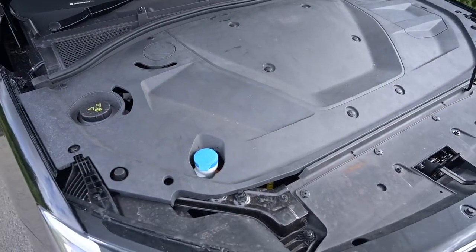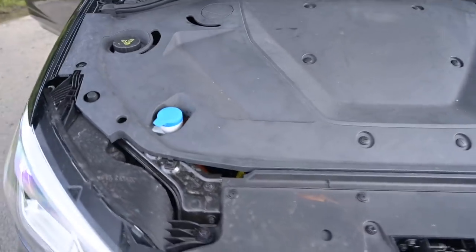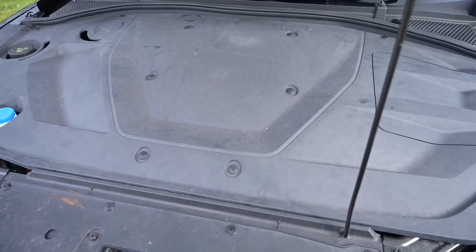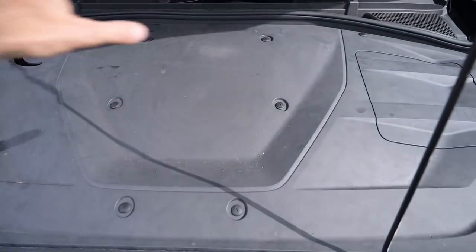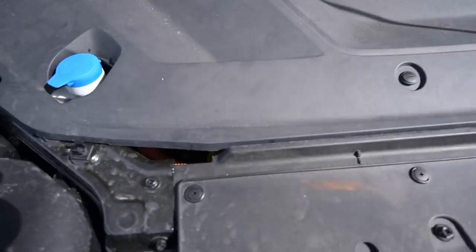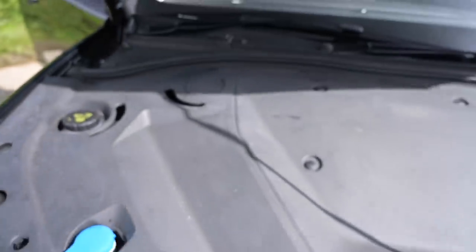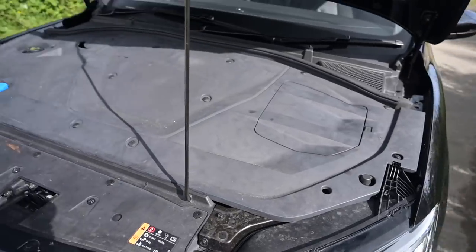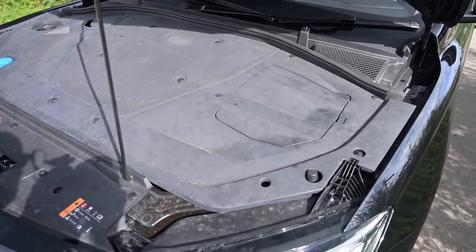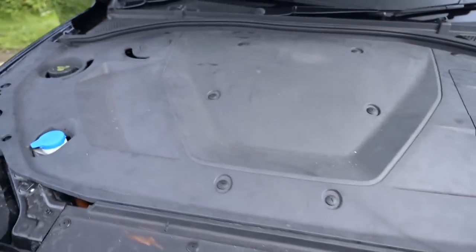Looking under the bonnet, there is quite literally nothing to see here. I complained for years about new petrol and diesel engines being hidden under fake plastic, but right here it is literally nothing — you can see a glimpse of orange power cable and the windscreen washer top-up, but otherwise it's just a huge sheet of black plastic. Unlike the Tesla, you do not have a front storage trunk in this car.